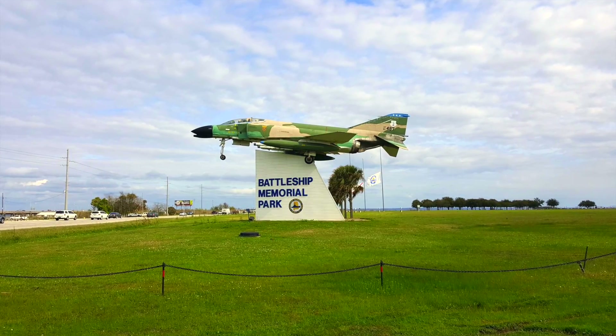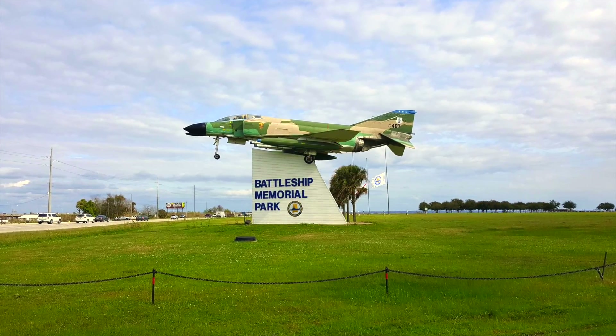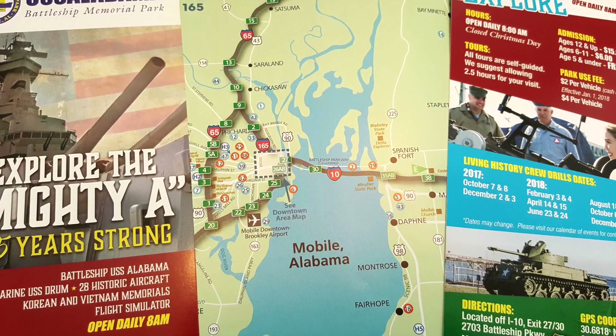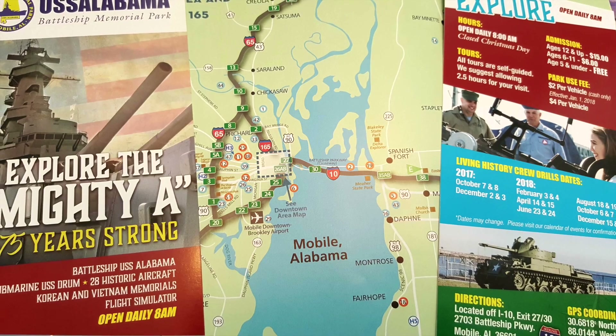The USS Alabama Battleship Memorial Park is dedicated to honoring all Alabama veterans who have participated in all conflicts of the United States Armed Forces.